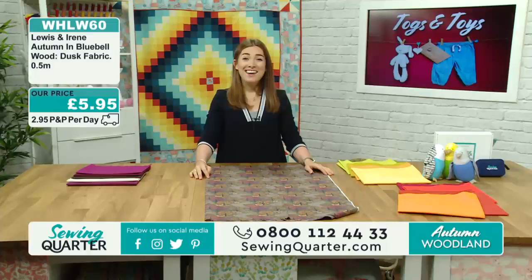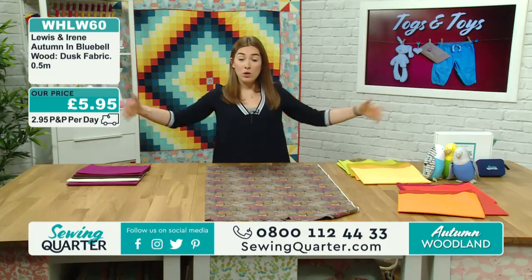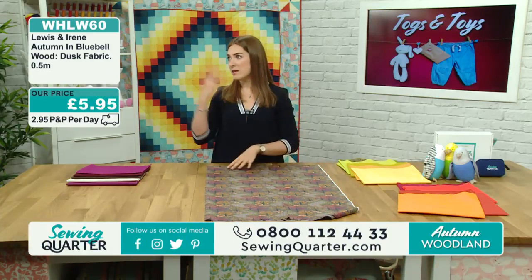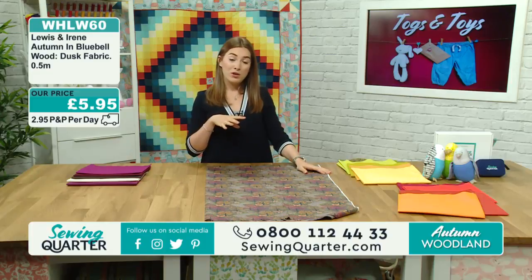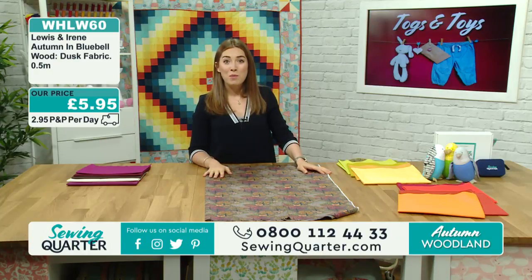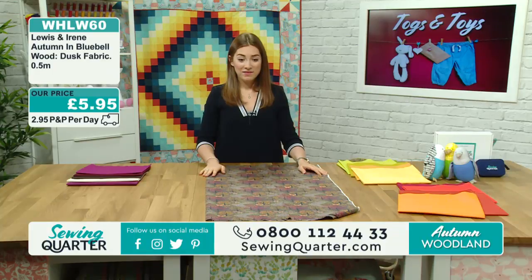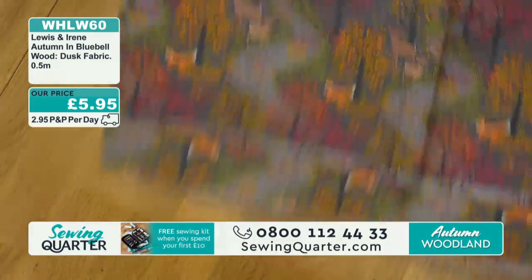How that works if you're new to Sewing Quarter - we have lots and lots of that fabric and you can buy as much or as little as you like in half metre increments. If you wanted two and a half metres of fabric, that would be five units. If you're buying more than a metre and a half, we recommend doing that via the call centre. The number on your screens is 0800 112 4433. This is the dusk autumn bluebell - really stunning.